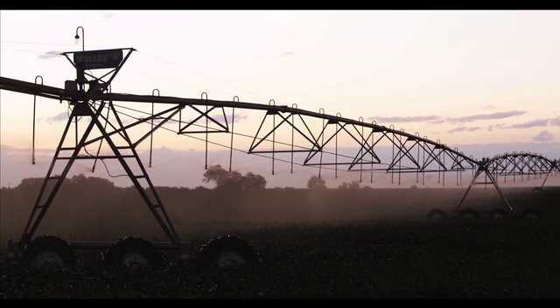Center pivot irrigation has probably helped our yields by 20 to 30% by getting the water out at the right time, and the labor savings has been at least half if not more with center pivot irrigation. And the different things we can do as far as fertilization and chemigation with it has just been unbelievable.